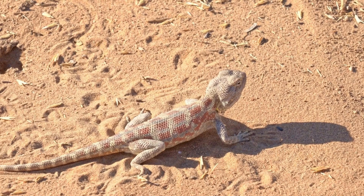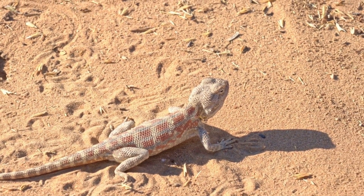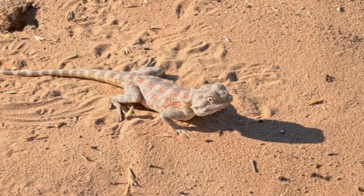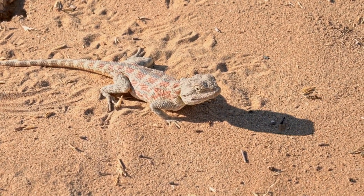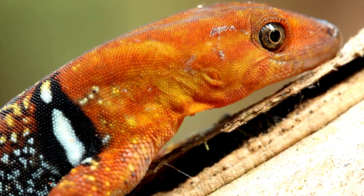Lizards and geckos play vital roles in their ecosystems. They help control insect populations and serve as prey for larger animals. It's crucial that we protect these fascinating creatures and their habitats. So the next time you see a lizard or a gecko, take a moment to appreciate their unique characteristics. These scaly friends are a testament to the diversity and wonder of the natural world.